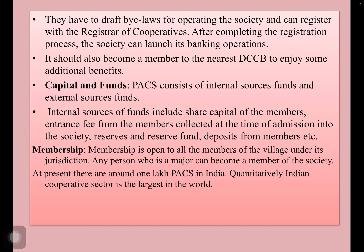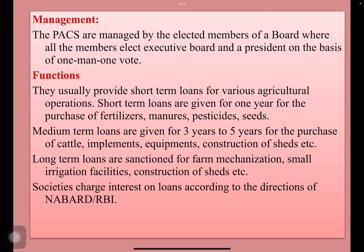Membership is open to all the members of the village under the jurisdiction. Any person who is a major can become a member of the society without any restriction. At present, there are around 1 lakh Primary Cooperative Societies in India. Quantitatively, the Indian cooperative sector is the largest in the world. It is managed by elected members, and all members elect an executive board and president on the basis of one man, one vote system.